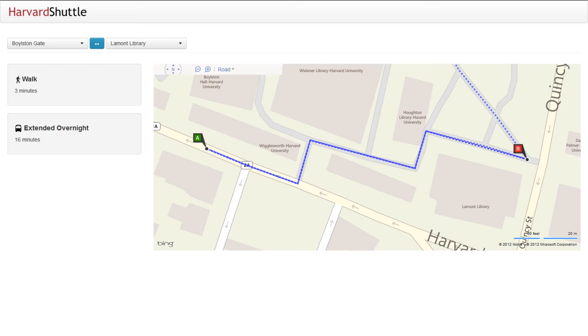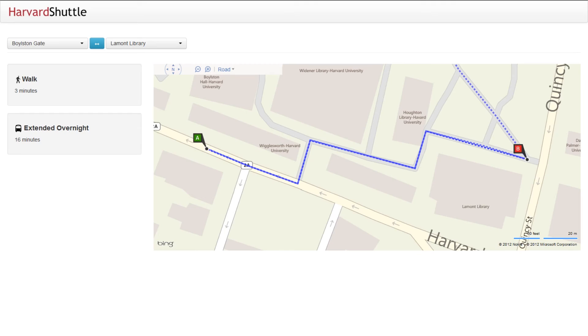With a simple and intuitive interface, Harvest Shuttle allows you to quickly find information about the Harvest Shuttle system and decide your way of transportation. Harvest Shuttle — a new way around.